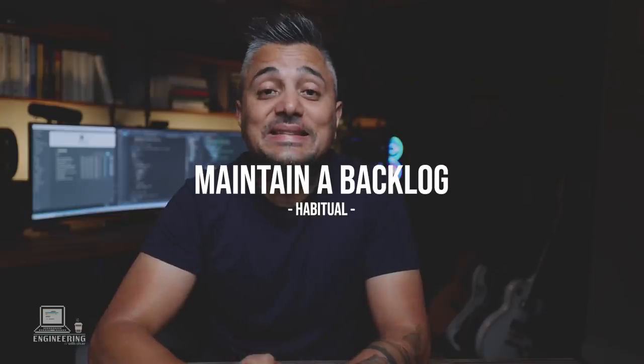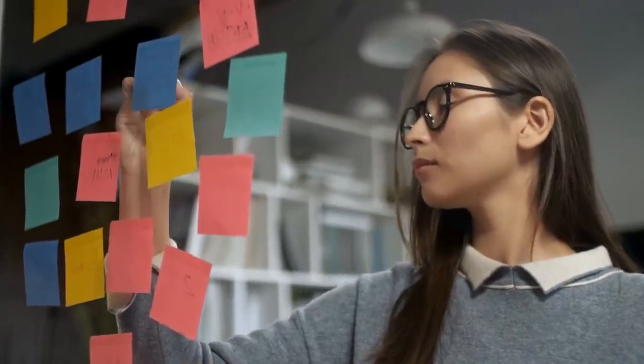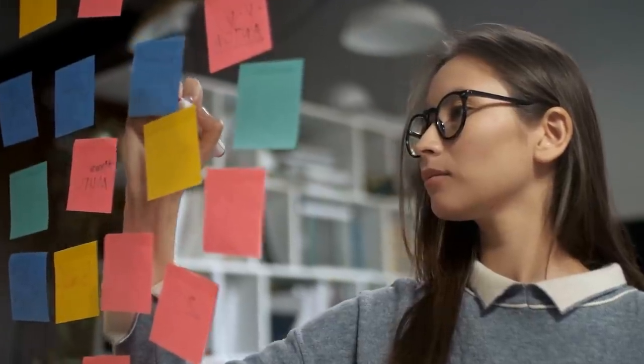Tip number three: maintain a backlog. Whether your team has a good task management system or not, you should have one. Break all your tasks into small chunks and put them in your backlog — and this doesn't have to be just for coding. For example, instead of 'clean the house,' have tasks like 'vacuum the house,' 'clean the dishes,' 'mow the lawn,' and so on. That way, the moment you have spare time, you can quickly knock off a task that fits without having to think about what to do — or worse, do nothing at all.